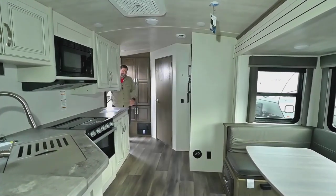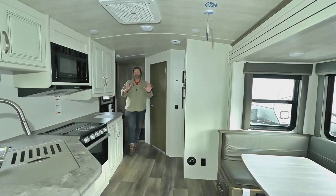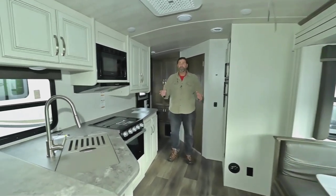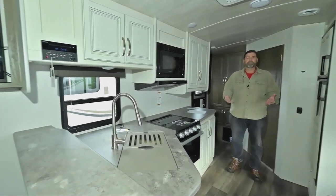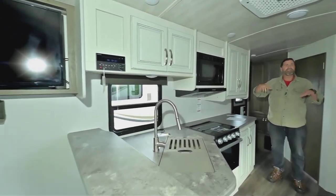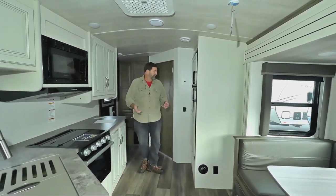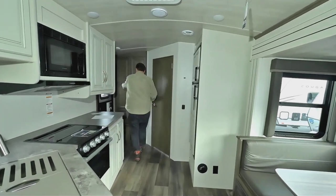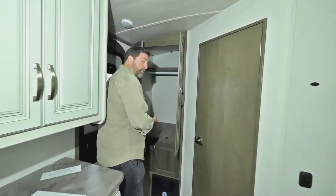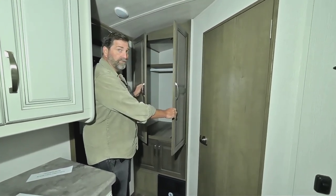Let's take a look at the inside of this beautiful Cougar. The colors are beautiful — I really appreciate this antique ivory finish. It's a lighter color, so it throws around a lot more light and makes the coach feel bigger inside. When you walk in there's a really nice wardrobe space and additional storage. Hanging storage is kind of hard to come by in travel trailers, so it's nice to have it here.